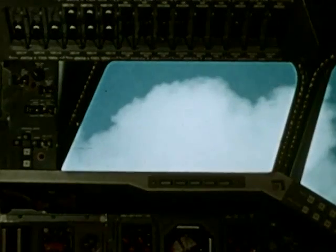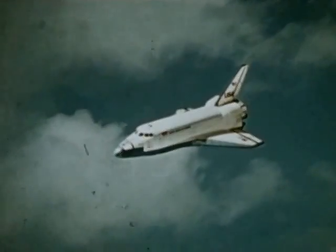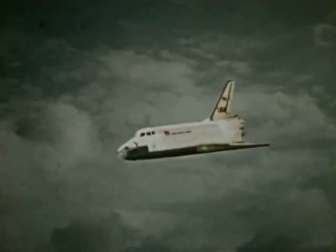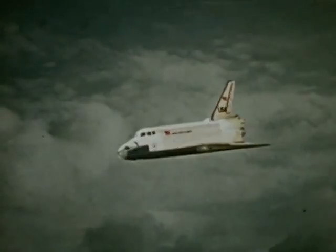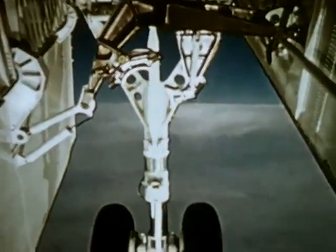The orbiter will return to land at the launch site in Florida or California. It will glide to an aircraft-type landing on a conventional runway. A procedure turn to the final approach is made near the landing site. Now the landing gear goes down on final approach to the three-mile-long runway.